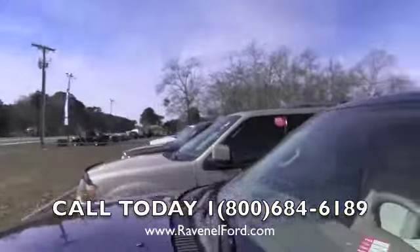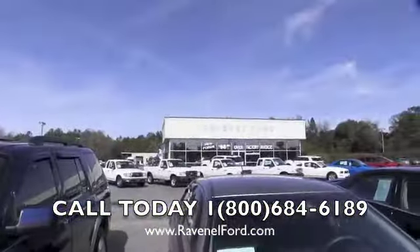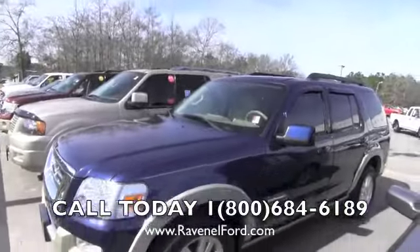This one is really nice. Come on by Ravenel Ford and see us. Thanks for watching.